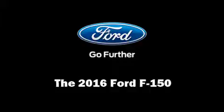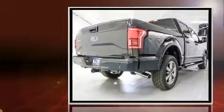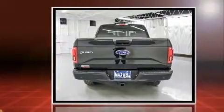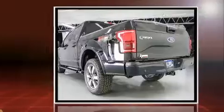Take command of the road in the 2016 Ford F-150. Smooth gear shifts are achieved thanks to the refined six-cylinder engine. And for added security, Dynamic Stability Control supplements the drivetrain. Four-wheel drive allows you to go places you've only imagined.